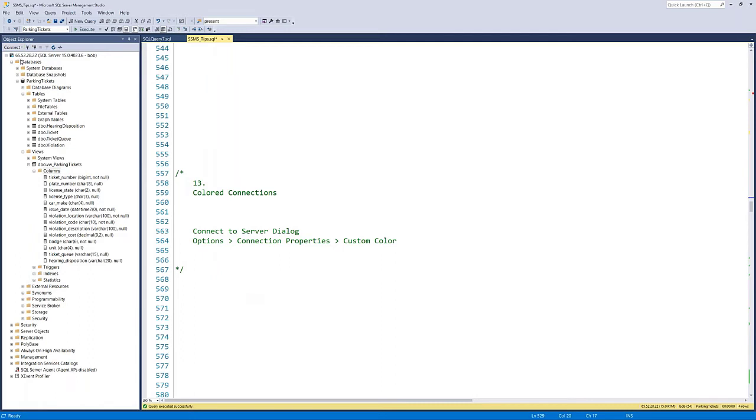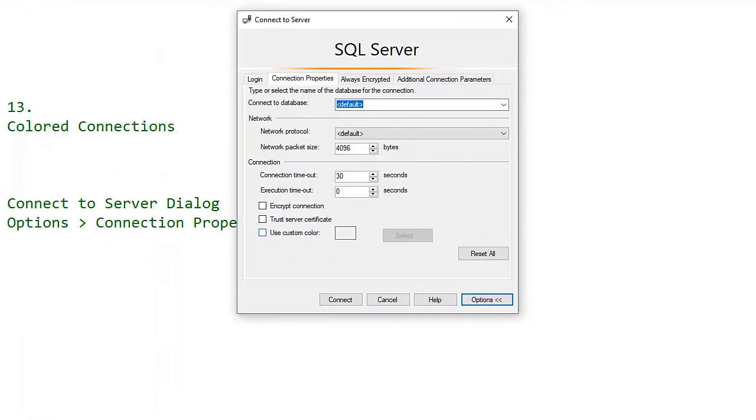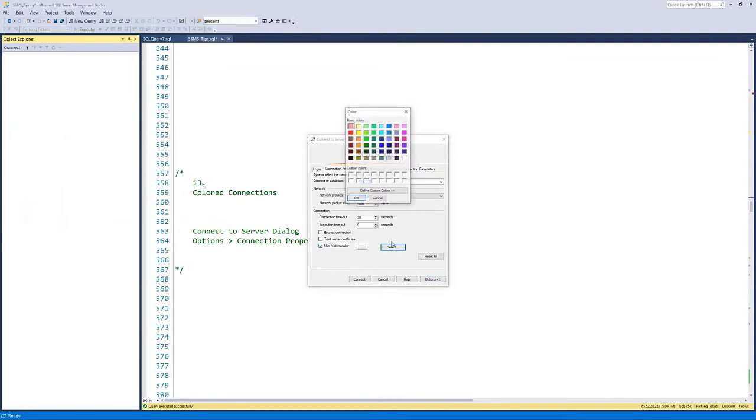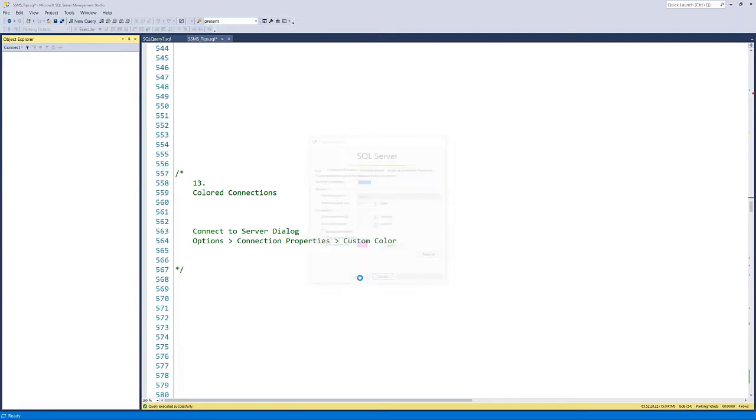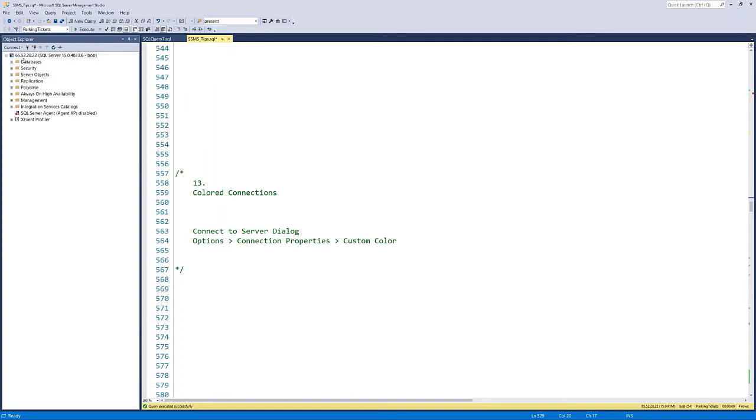Tip thirteen: colored connections. If you connect to servers of varying criticality, you can color-code them by status bar. When connecting, click Options in the connection window, and you'll see 'Use custom color' with a color picker. Once enabled, any new query windows for that connection will display your chosen color in the status bar at the bottom. You might color production servers red and development servers yellow, giving yourself a quick visual check of which server you're connected to. These custom colors are maintained on a per-server basis.